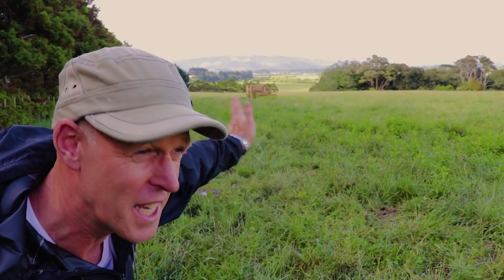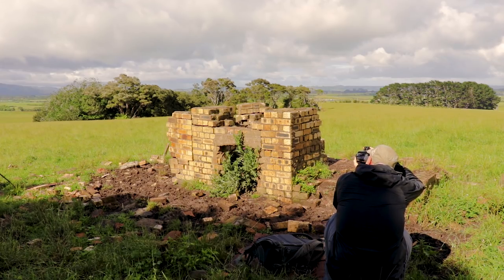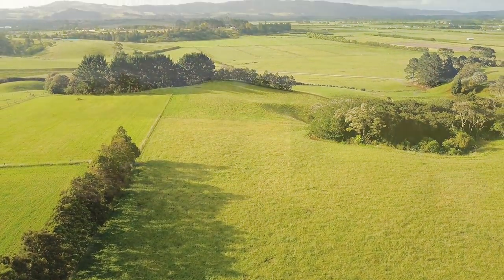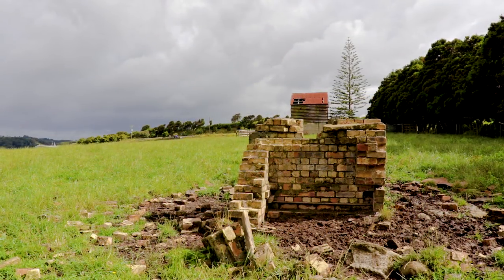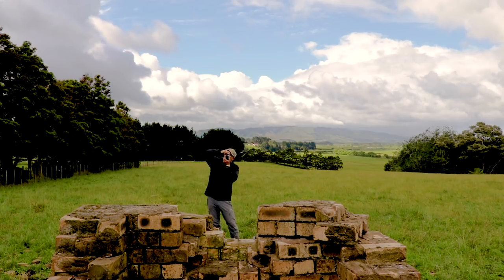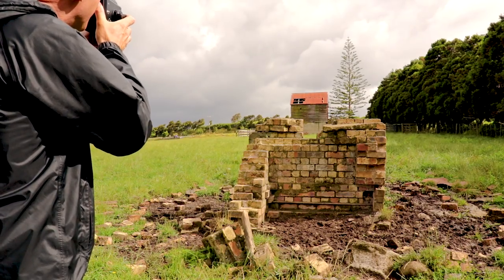I want to take some pictures of these bricks — I think it's an old chimney. I'm going to go up and take some pictures of that. There's a nice background there, a nice landscape shot, I think. I'm finding this a useful exercise — it's not something I do a lot. I'm kind of using my digital camera to just play around with the shot, and then I'm going to shoot the scene also with my film camera.